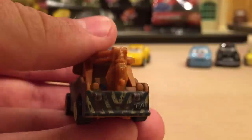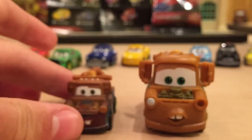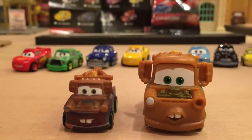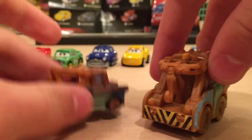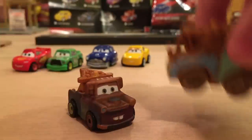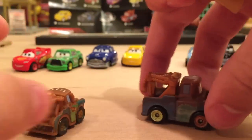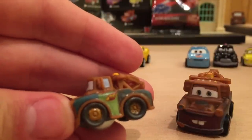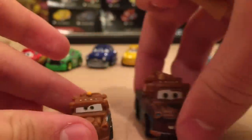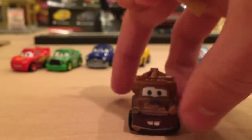Before moving on, I want to show a couple other mini Maters. This is the Mini Adventures Mater from about eight years ago — he's a lot bigger and he's plastic. And I also have the Micro Drifters Race Team Mater, which drifts, is quite a bit smaller, and has the 95 logo on the side. So I now have a couple of mini Maters, and I'll have another when I open my second Cars 3 Mater from my second set.